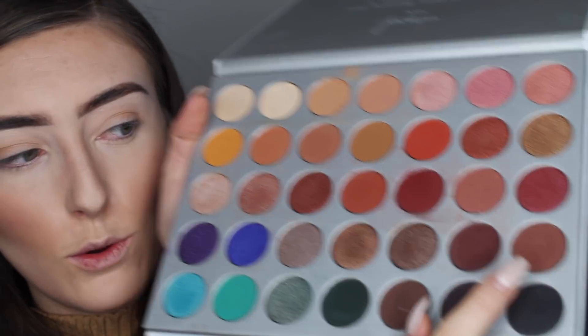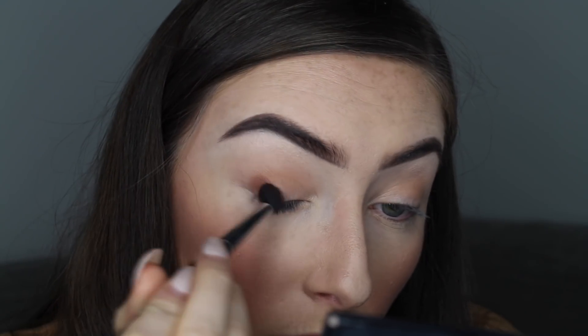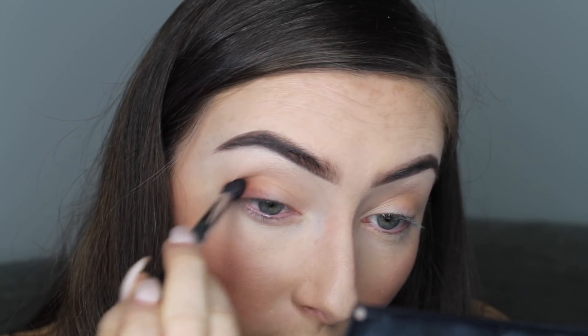Once that's all buffed out, the next colour I'm going to go in with is a dark brown shade on the second last row, and I'm going to work that into the crease. For this look I'm not making it too dramatic because I'm going to be doing a red lip — I just feel like the red lip is the focus point. But I always like to darken my crease a little bit, so I'm using my Powder and Pout P310, a dense blending brush, working that into the crease and down onto the lash line.